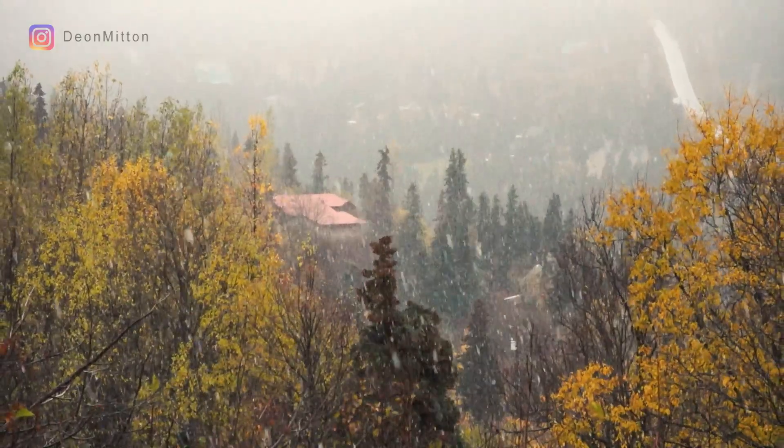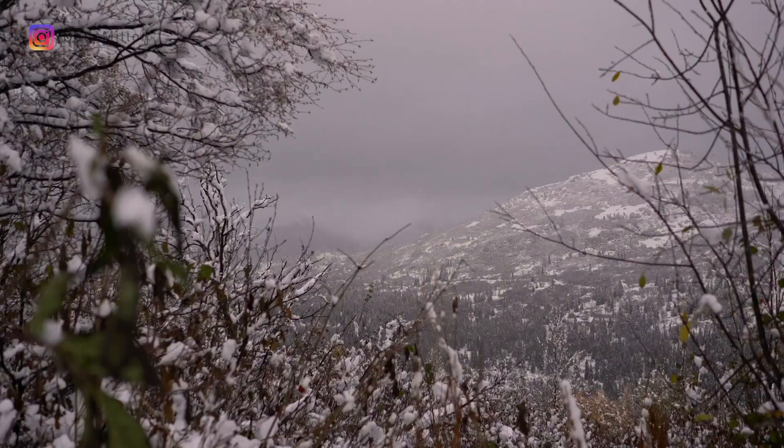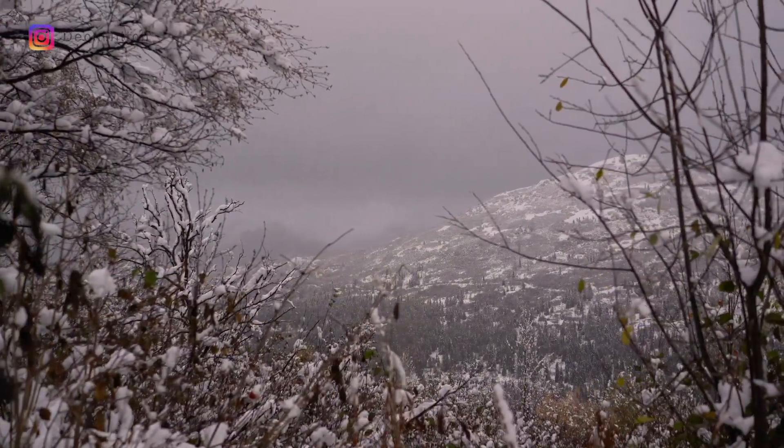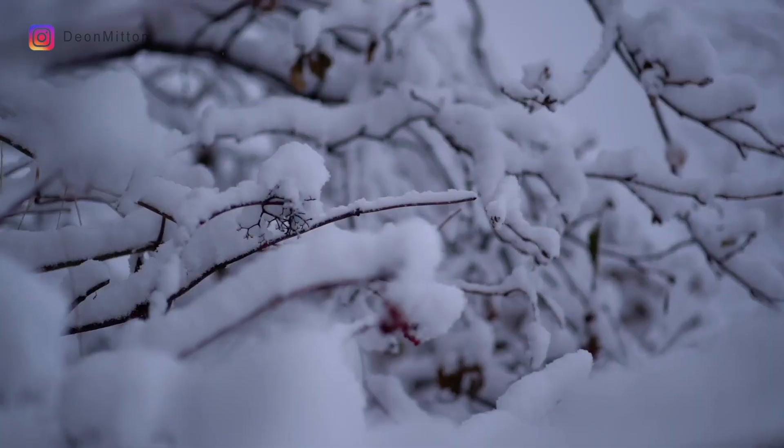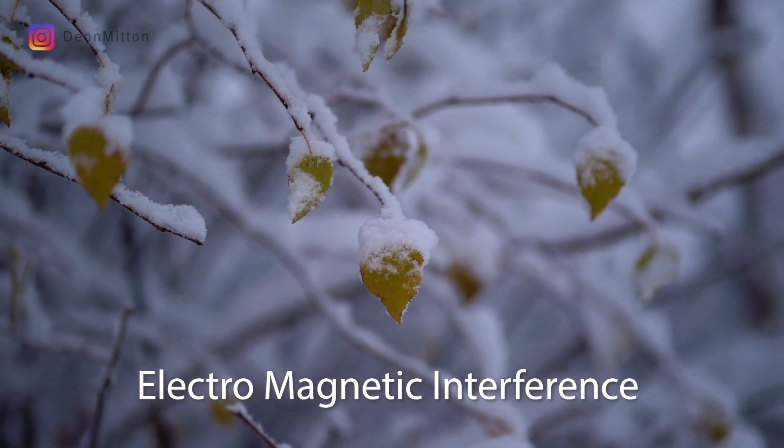Those are all the frequencies that are used for communications between ATC and airplanes when they do the oceanic crossings. I'm headed out to a remote location where I can get away from RF interference, which is electromagnetic interference.